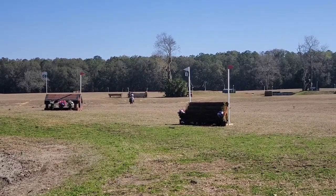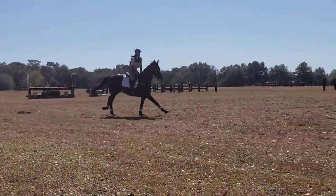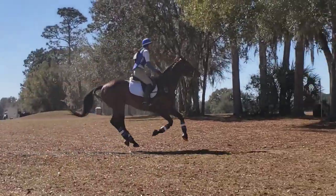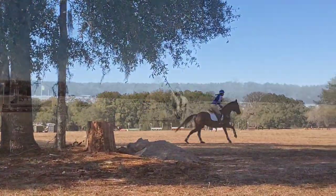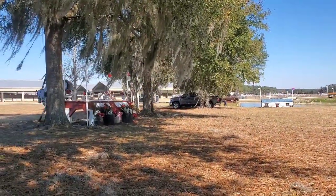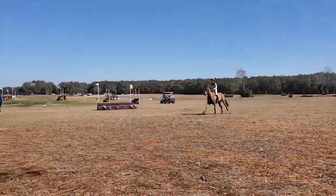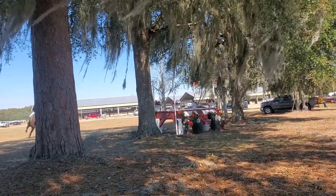For me, the most exciting thing is you get to see all of the different types of fences and terrain that the horses are asked to navigate. You really get to see horses perform at their peak, at their most athletic and agile. It's really exciting to watch and see just what horses are capable of doing.